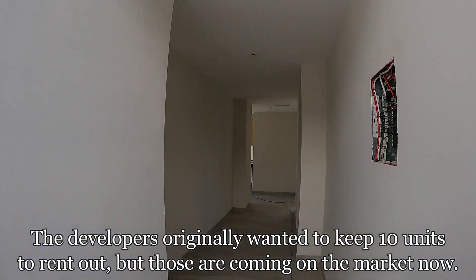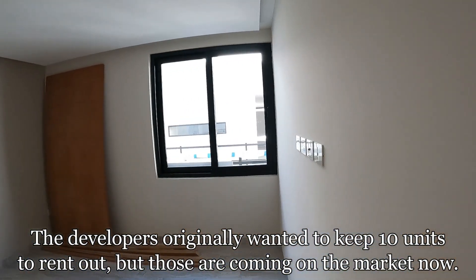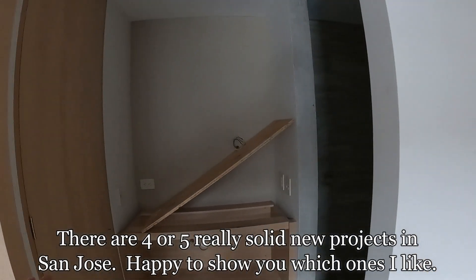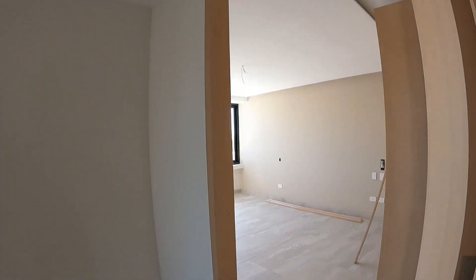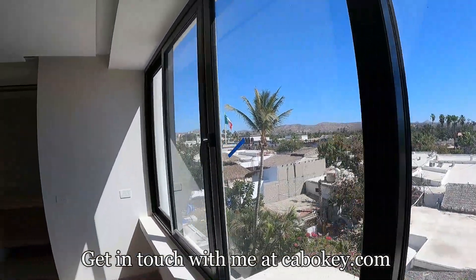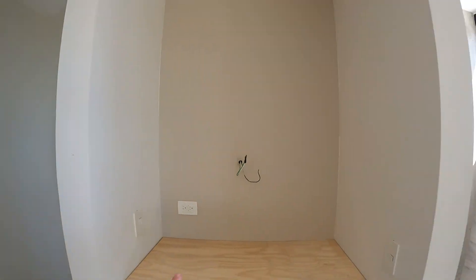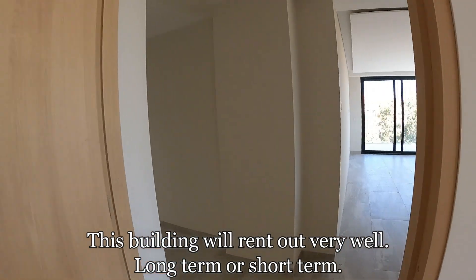So here we are at unit 401. You enter in right here — here's going to be your first bedroom, good size, with a closet. You've got your bathroom with toilet and shower. Now we come in here to the second bedroom — a lot of natural light coming in. That's the main city square right there, and a lot of closet space. Toilet, sink, and shower — a lot of natural light.